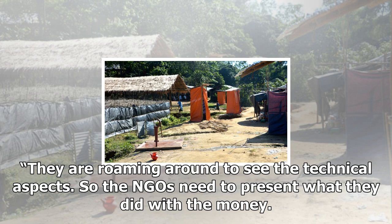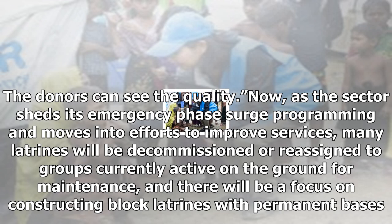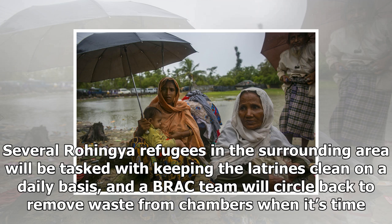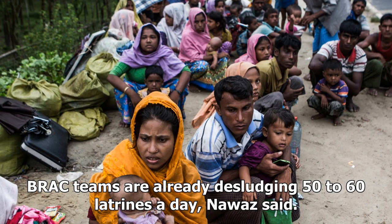As for taking shortcuts on construction by employing unreliable contractors without providing sufficient technical oversight, Tolukter believes that NGOs, at the least, end up answering to these practices eventually. If we look at all the NGOs, how they get funds from all the big donors — USAID, SIDA, ECHO, EU — they are doing their own monitoring visits. They are roaming around to see the technical aspects, so the NGOs need to present what they did with the money. The donors can see the quality. Now, as the sector sheds its emergency phase surge programming and moves into efforts to improve services, many latrines will be decommissioned or reassigned to groups currently active on the ground for maintenance, and there will be a focus on constructing block latrines with permanent bases.